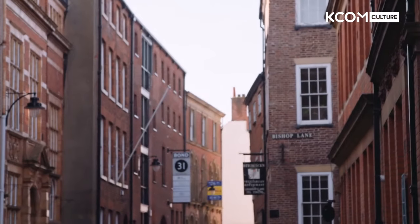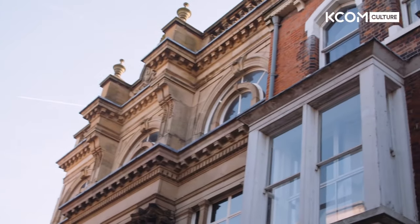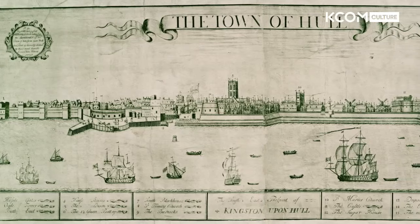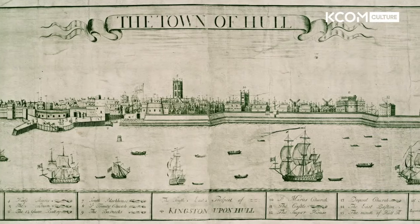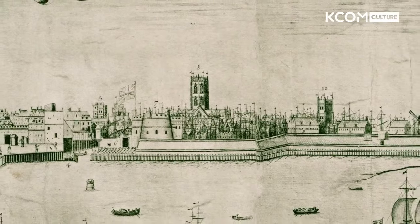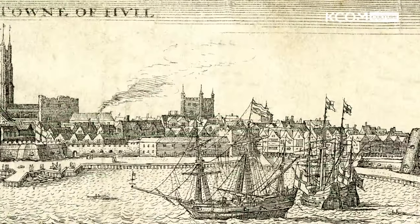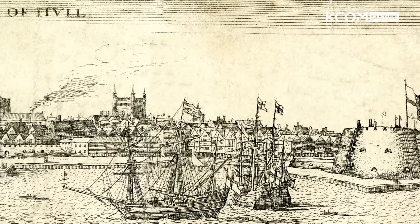We're in High Street, so this was the main street when Rembrandt came to Hull, if he did come. This is where the merchants established themselves along the River Hull. Hull was then emerging as one of the big European ports, connected to the trade that was taking place around the Baltic and around the Low Countries, around the Netherlands as well. Some of the merchants living along here were becoming incredibly rich and powerful.